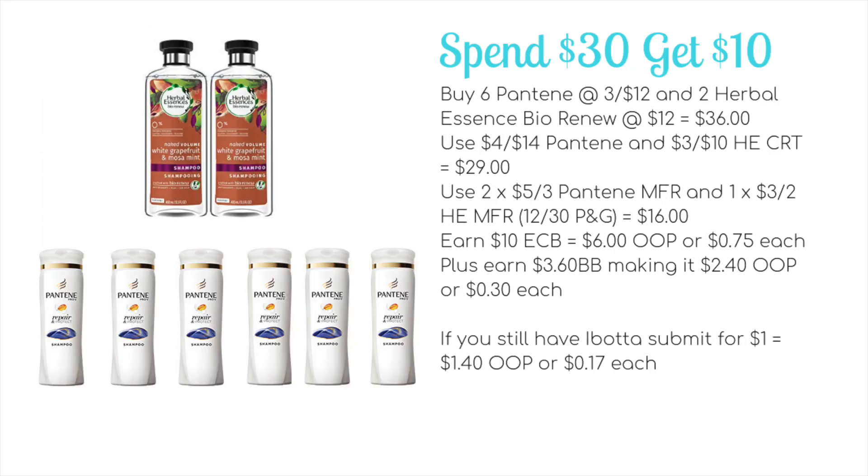We have a spend $30 get $10 ECB promotion including a whole range of P&G products and some select others. My scenario is to buy six Pantene — priced at three for $12 — and two Herbal Essences Bio Renew at two for $12, bringing the total to $36, well above the $30 threshold. Use a $4 for $14 Pantene CRT and a $3 for $10 Herbal Essences CRT — hopefully you got both of those last week — bringing it down to $29.